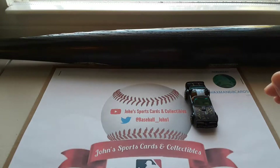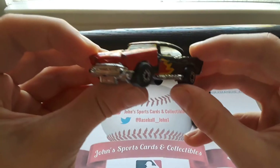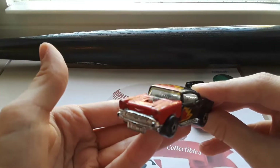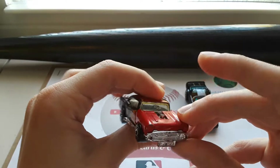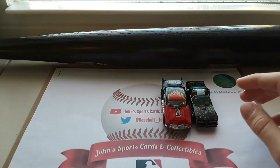Next up we have a '57 Chevy — Matchbox Super Fast with a flip-flop hood. Very nice car. Probably going to be sending this out soon to get restored, so we'll see what happens with that.